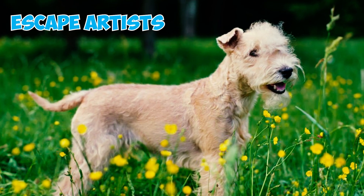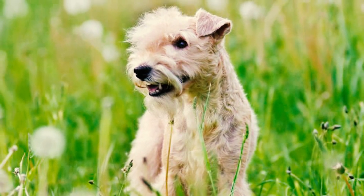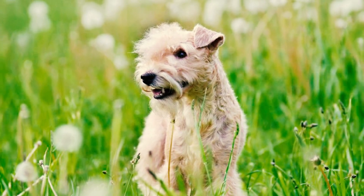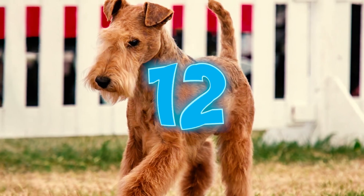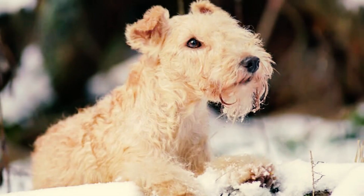Number eleven: these dogs are also renowned for being exceptional escape artists. Their innate curiosity, coupled with their strong prey drive, can prompt them to flee while chasing prey, often escaping from the yard. To prevent this, ensure your yard is securely fenced to keep them from running away.